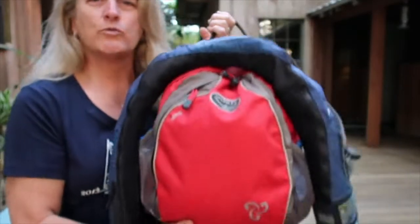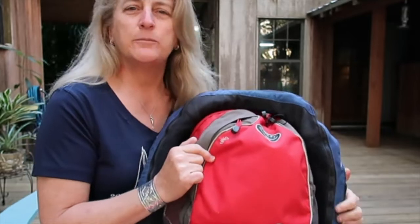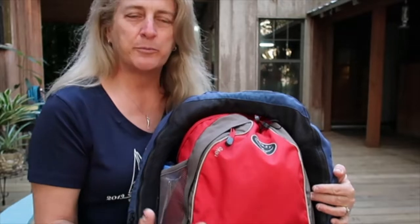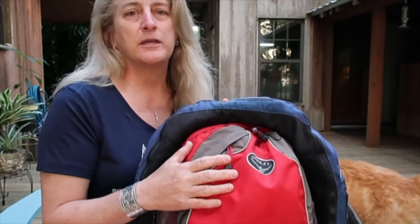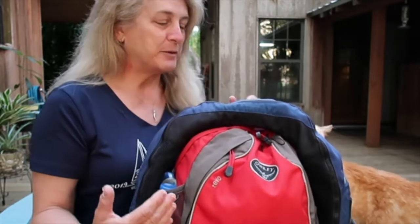This is an Osprey Wevo — this model bag is not made anymore, but I'll leave a link below to one that's very similar. I specifically picked out this Osprey bag because of Osprey's reputation, but also because of the color red, because it will make it easier for everybody on the boat to find my gear. In my gear are some things that I share with everyone so they know where they are, and I want people to be able to find them.